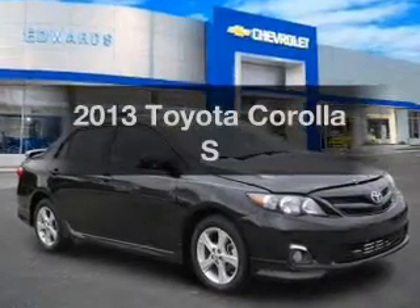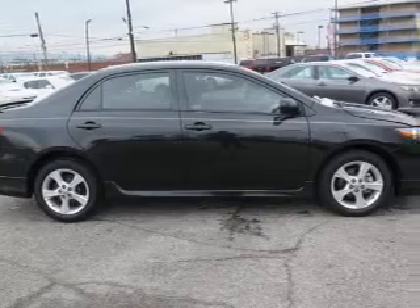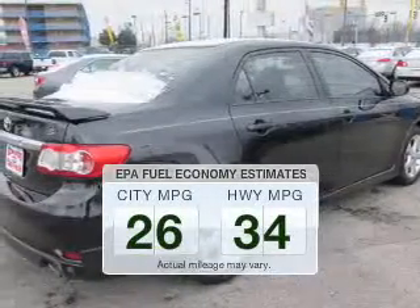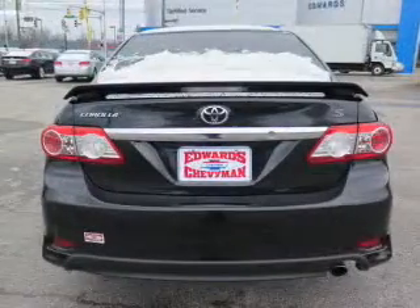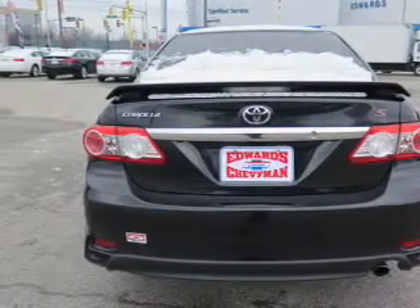Introducing the 2013 Toyota Corolla. Find everything you want in a ride under one roof with this vehicle. Run all over town and back to home again without worrying about filling up when driving this fuel-efficient ride. The powertrain includes front-wheel drive with a reliable engine connected to a smooth-shifting automatic transmission.